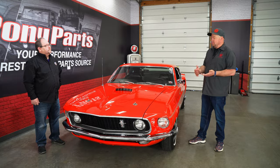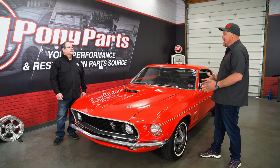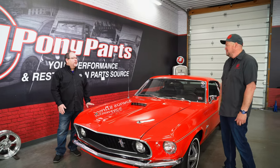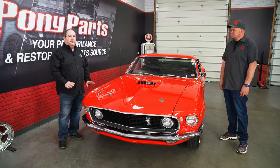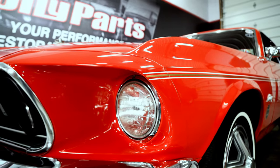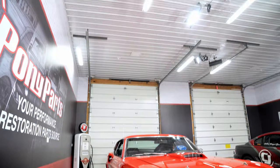Were there any other options? This one has the hubcaps on it — was the Magnum 500 wheel an option? Were there any other things you could add to the package, or was it basically take it or leave it? The cars that were pre-ordered were basically ordered with the sports appearance group, which included the hood scoop, the side stripes, full wheel covers, white walls, and AM radio.